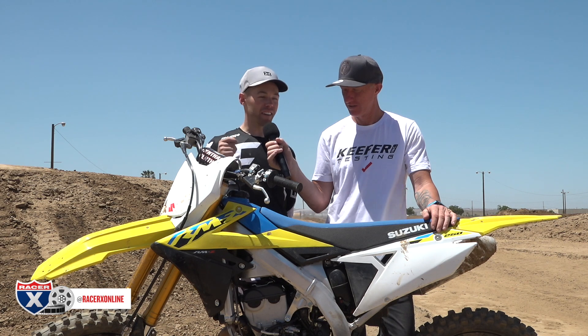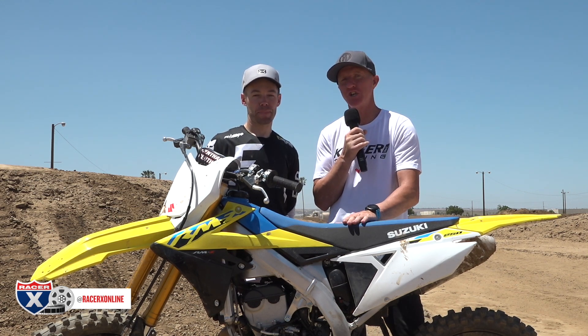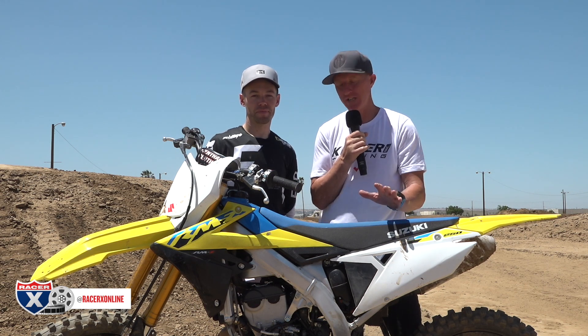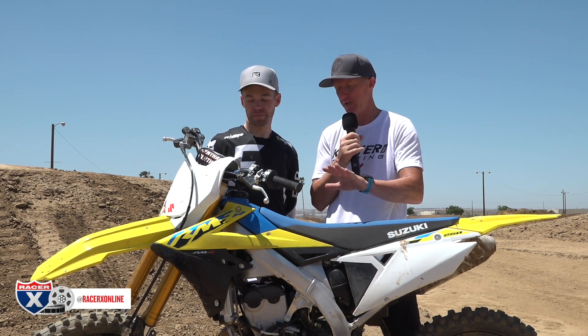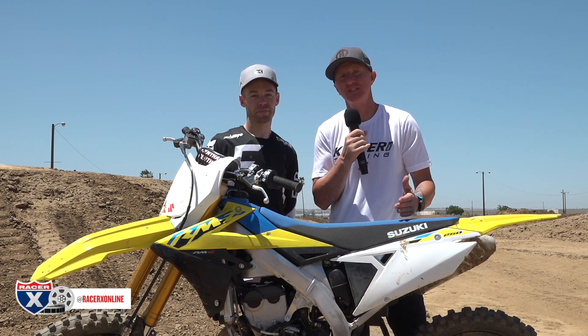Kenny's an experienced rider — a Loretta Lynn champion. The engine feels like a good novice-to-intermediate type powerplant, great for kids coming off a 125 who may be intimidated by a 250. The chassis feels light and nimble even though the specs don't show it. It turns well — Suzuki is always known for good cornering — and it's a friendly machine for a rider who doesn't want as much power as a Yamaha or Kawasaki but still has enough to clear jumps.